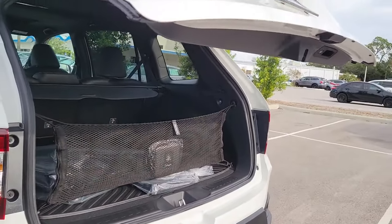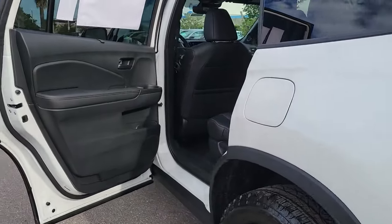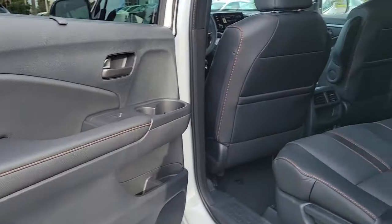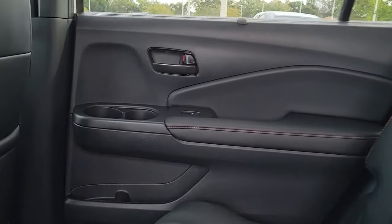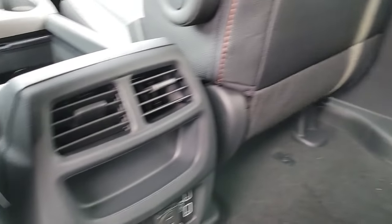Power liftgate, power passenger seat, fog lamps, and steering wheel audio controls. Feel confident and comfortable on every excursion in the clever and versatile Passport. We can put you in the driver's seat today.